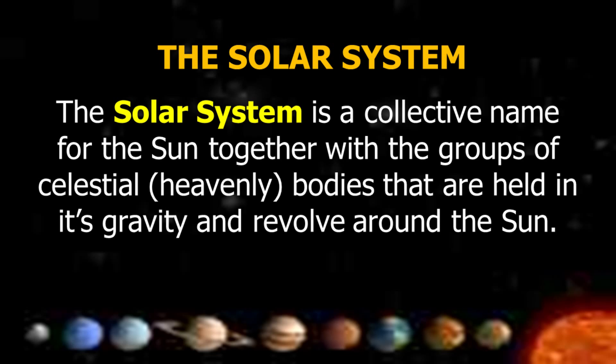The Solar System is a collective name for the Sun together with the groups of celestial or heavenly bodies that are held in its gravity and revolve around the Sun.